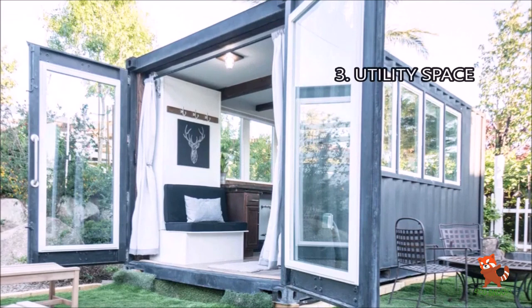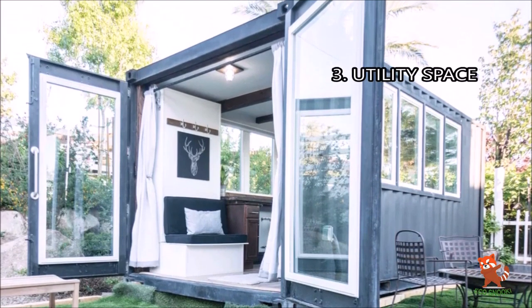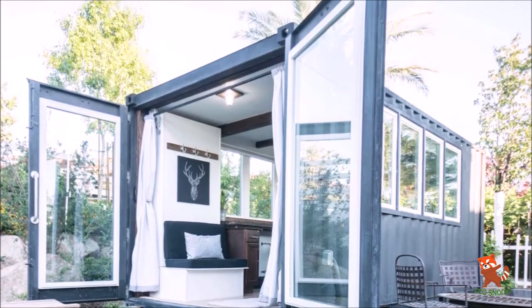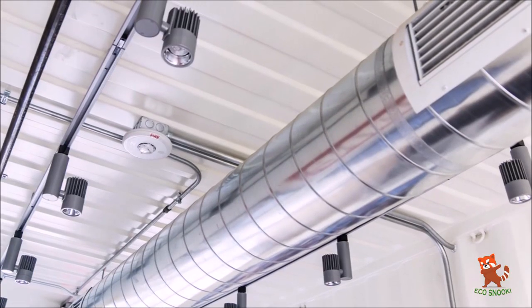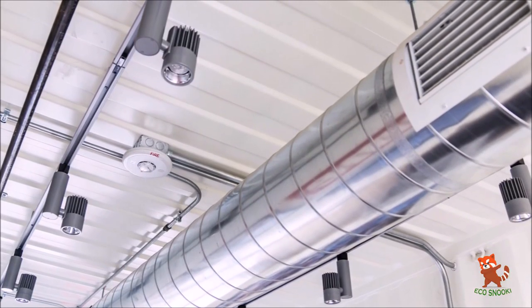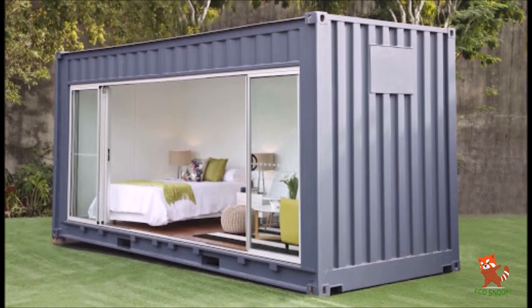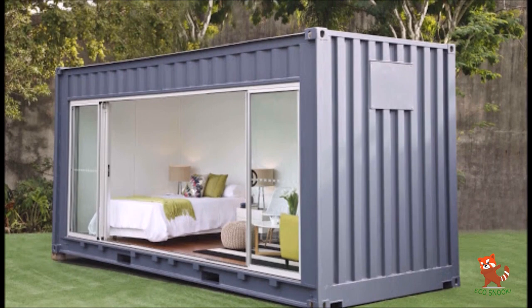3. Utility spaces. Even when using high-cube shipping containers, there really isn't enough clearance to run ducting in the ceiling while maintaining enough room for insulation, light fixtures, etc. The problem is only worsened when you use regular height containers.